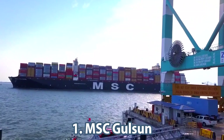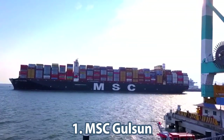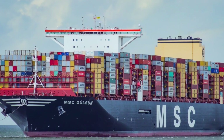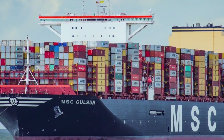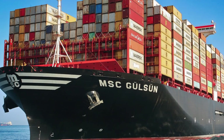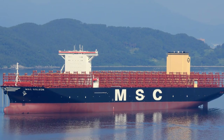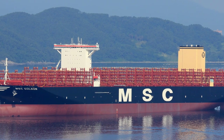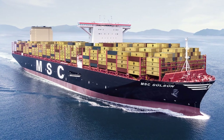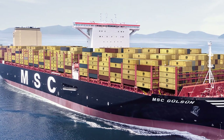The world's biggest container carrier is the MSC Goulson. It is equipped with a hybrid exhaust gas purification system and can be switched to low sulfur fuel. It is 400 meters long, 61.5 meters wide, and 33.2 meters high. To facilitate the trade of food, pharmaceuticals, and other refrigerated products, the vessel is equipped with more than 2,000 refrigerated containers. This ship currently holds the record for its capacity to carry 23,756 TEU.